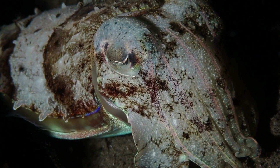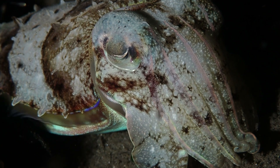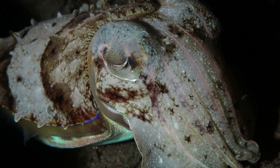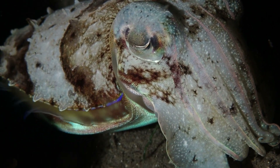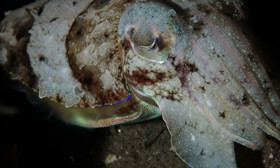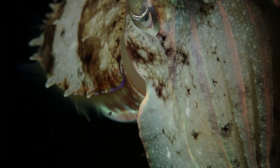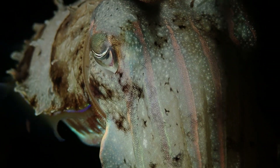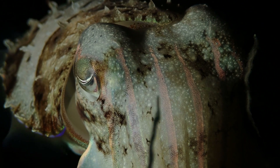But it's not only flamboyant cuttlefish — there are these giant ones everywhere as well. Maria, maybe you can help me out, but I'm thinking this is a broad club cuttlefish, but I'm not quite sure. I like these guys, and I've seen some dive sites where they're hanging out all together, lots of them. Pretty cool.